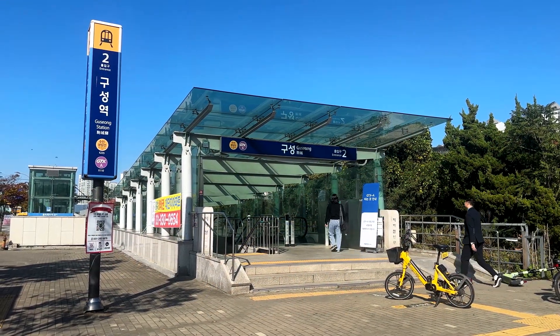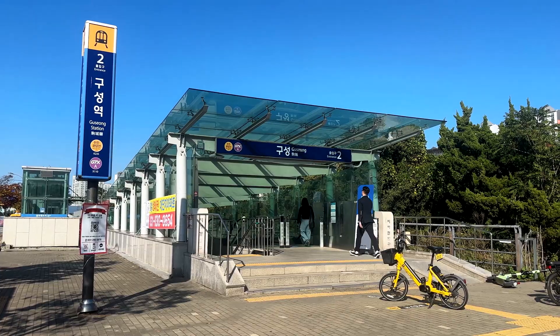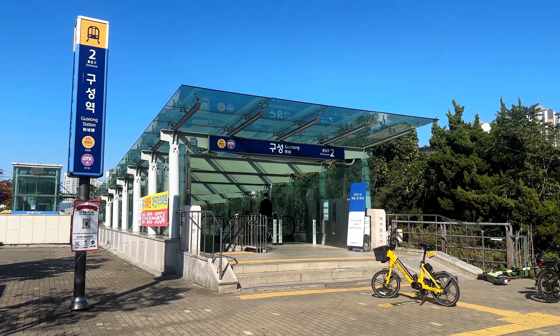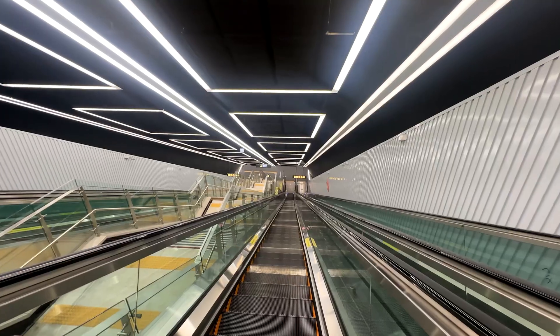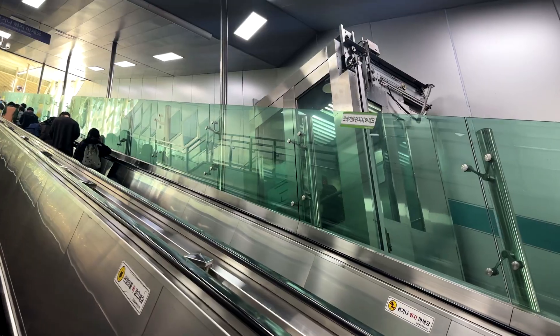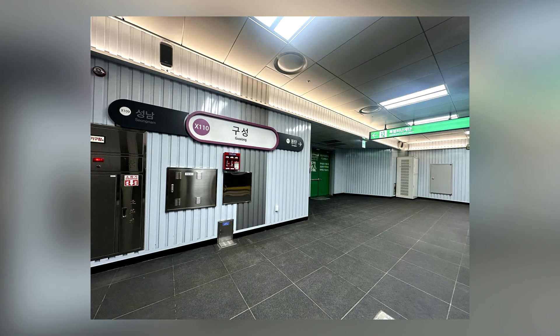Gusong was where I first got onto the GTX. The stations are very deep into the ground at an average of 40 meters or 130 feet deep, and that requires these long escalators and incline elevators to get to track level. Take a listen to an SRT train rocketing by at 240 kilometers an hour.